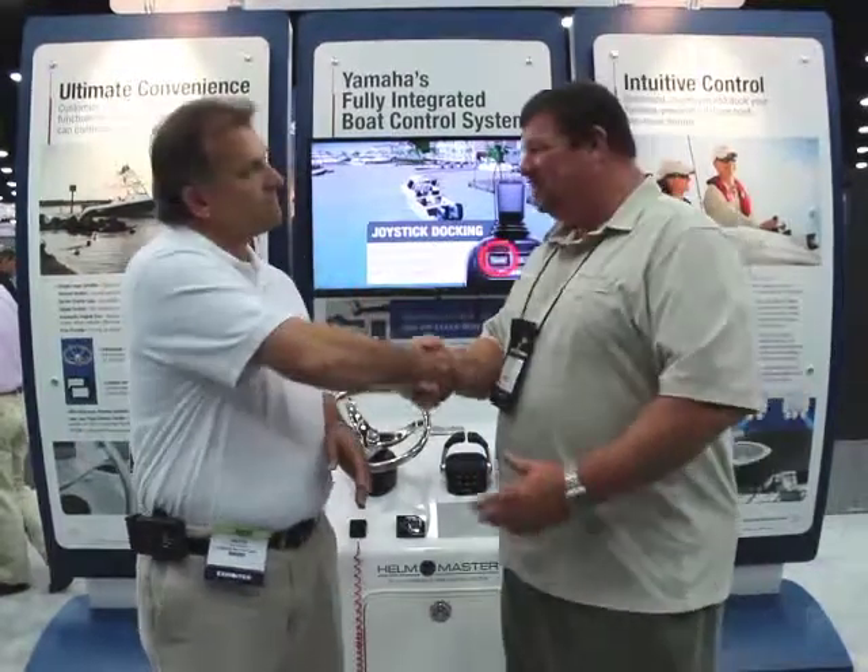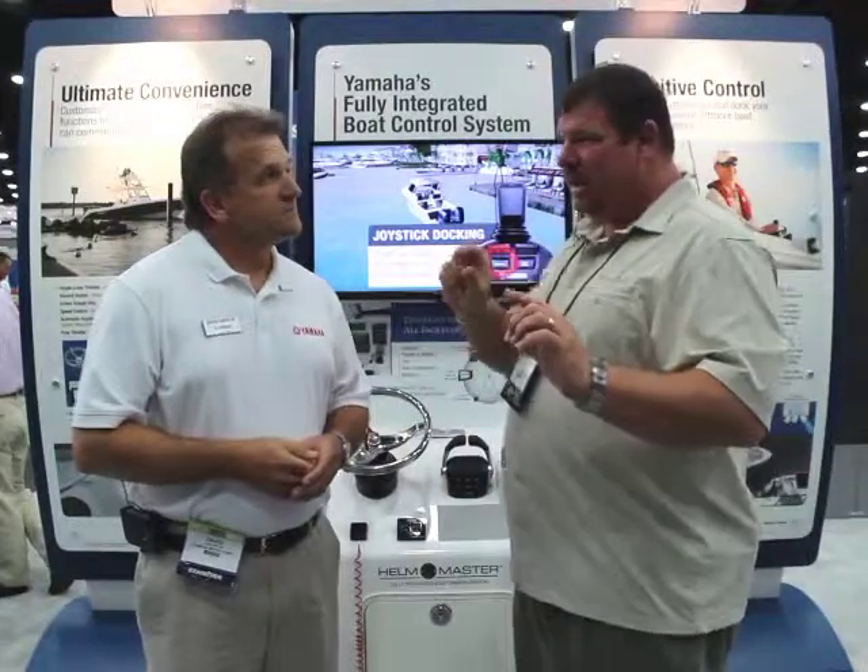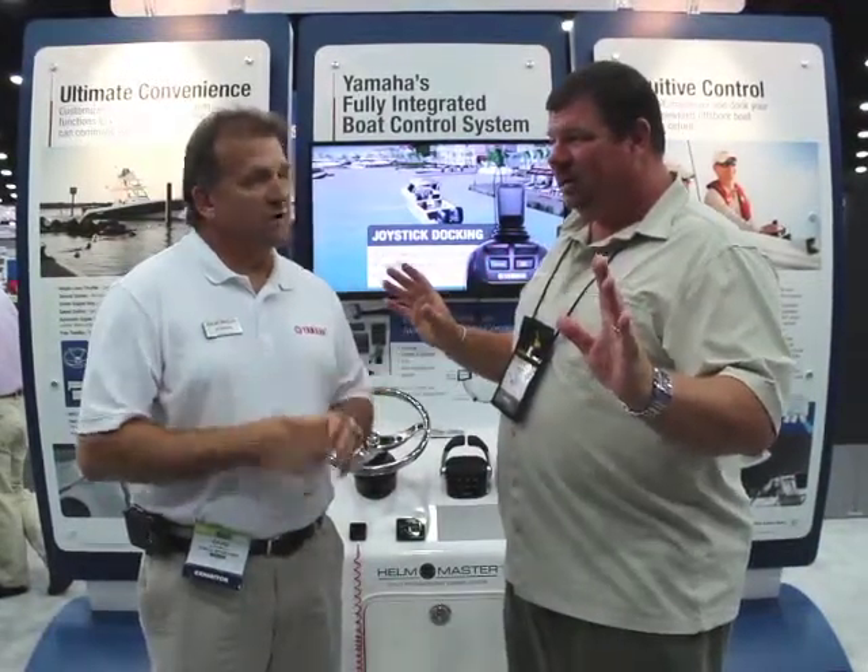David, I really appreciate your time and great information, you guys. Thank you so much — check them out at yamahaoutboards.com. We'll see you out on the water.